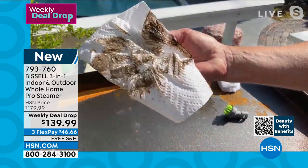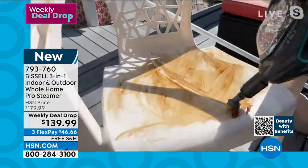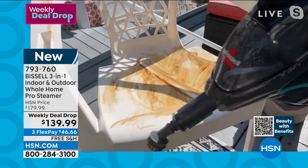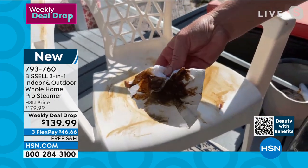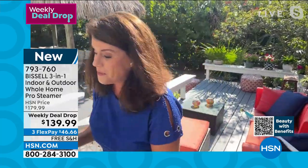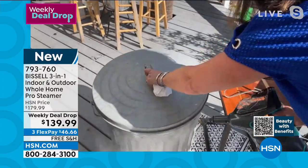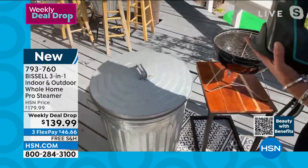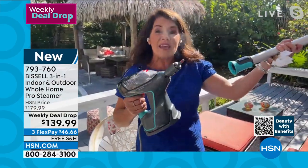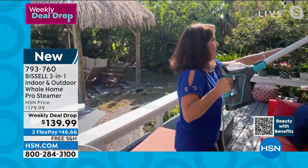For the first time, Bissell has made an outdoor and indoor steamer. Take on the mold and mildew on all your wicker — Lorna put motor oil and chocolate all over a chair and the steam handles it. Take it to the grill, to the stinky trash can — the steam billows, getting all the icky stuff. As soon as your hand comes off the trigger, you stop steaming — you'll never burn yourself. Every piece in this new high-power machine features a new color, new design, new power.